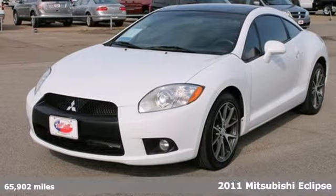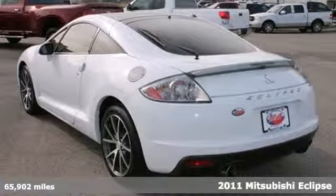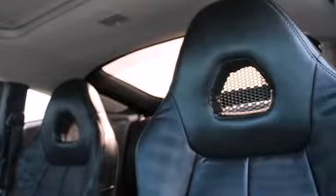Here's a 2011 Mitsubishi Eclipse. It comes loaded with standard features, including air conditioning, alloy wheels, a tilt adjustable steering wheel, four-wheel anti-lock brakes, and power mirrors.